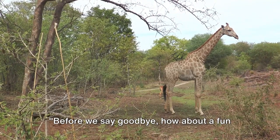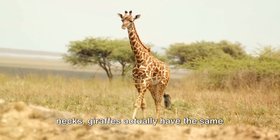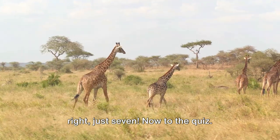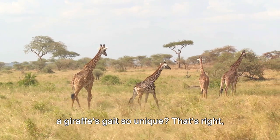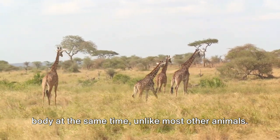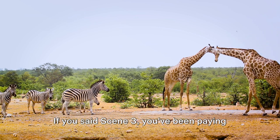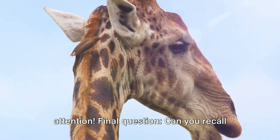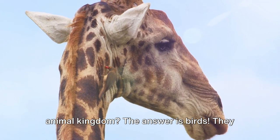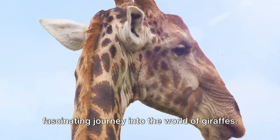Before we say goodbye, how about a fun trivia and quiz? Did you know that despite their long necks, giraffes actually have the same number of neck vertebrae as humans? That's right, just seven. Question one: can you remember what makes a giraffe's gait so unique? They move the legs on one side of their body at the same time, unlike most other animals. Question two: in which scene did we discuss when giraffes are most vulnerable? If you said scene three, you've been paying attention. Final question: can you recall who the giraffe's best friends are in the animal kingdom? The answer is birds — they help keep them clean and alert them to danger. Thank you for joining us on this fascinating journey into the world of giraffes. Stay curious.